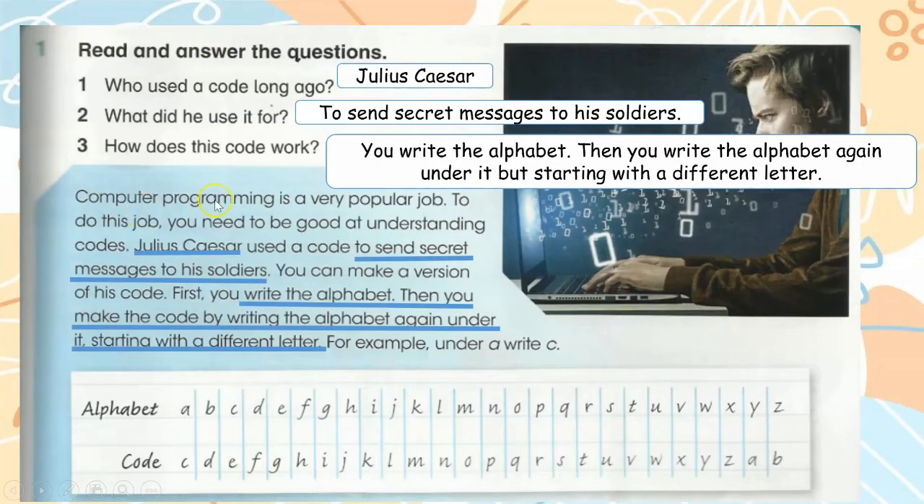Come, let's read this. Computer programming is a very popular job. To do this job, you need to be good at understanding codes. Julius Caesar used a code to send secret messages to his soldiers. You can make a version of his code. First, you write the alphabet, then you make the code by writing the alphabet again under it, starting with a different letter. For example, write A with C.